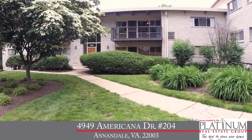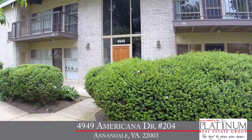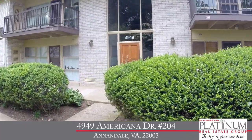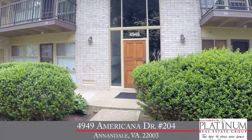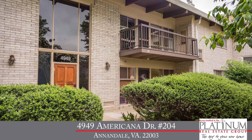Today we're meeting with Byron Hutloff with the Platinum Real Estate Group at RE-MAX Premier to check out an updated and well-maintained condo that's set in a beautiful and very convenient location. So let's head inside to meet Byron and take a look.